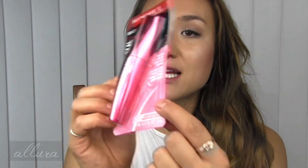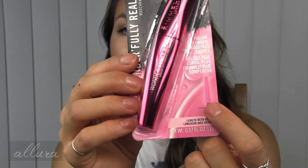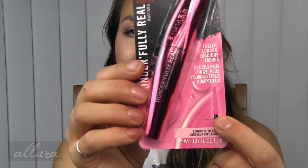One of Rimmel's latest mascaras — this is the Wonderfully Real mascara, full of longer luscious lashes. It comes in a metallic pink tube, and the brush is a cone shape that narrows at the end and has short spiky bristles. My guess is this is going to be quite lengthening. I will definitely be using this in the future and seeing how it works.